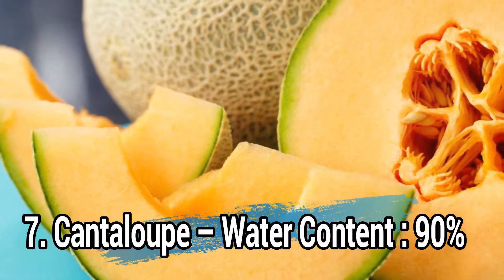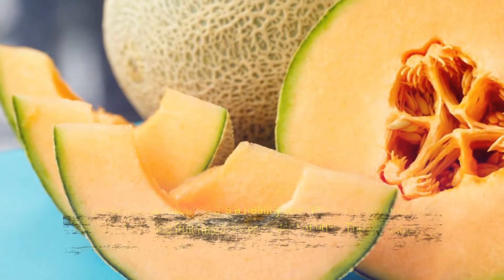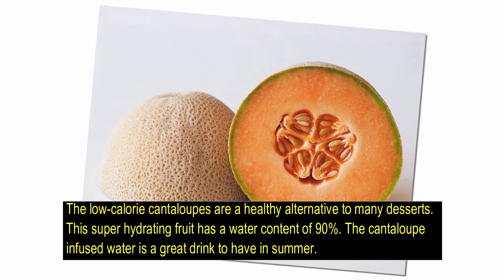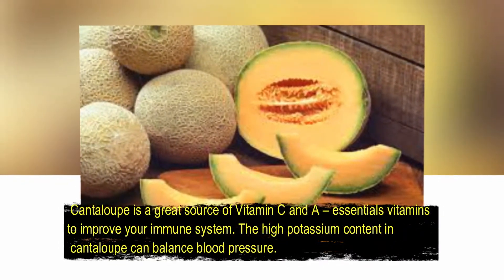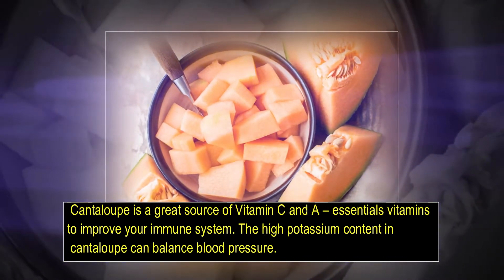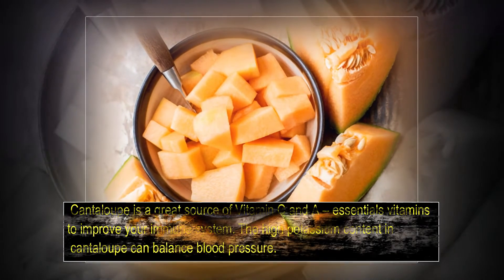Number 7: Cantaloupe, water content 90%. The low-calorie cantaloupe is a healthy alternative to many desserts. This super hydrating fruit has a water content of 90%. Cantaloupe-infused water is a great drink to have in summer. Cantaloupe is a great source of vitamin C and vitamin A, essential vitamins to improve your immune system. The high potassium content in cantaloupe can balance blood pressure.